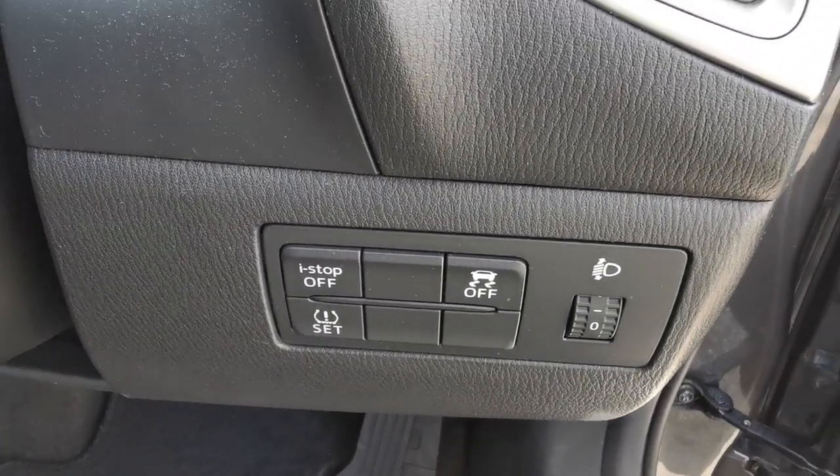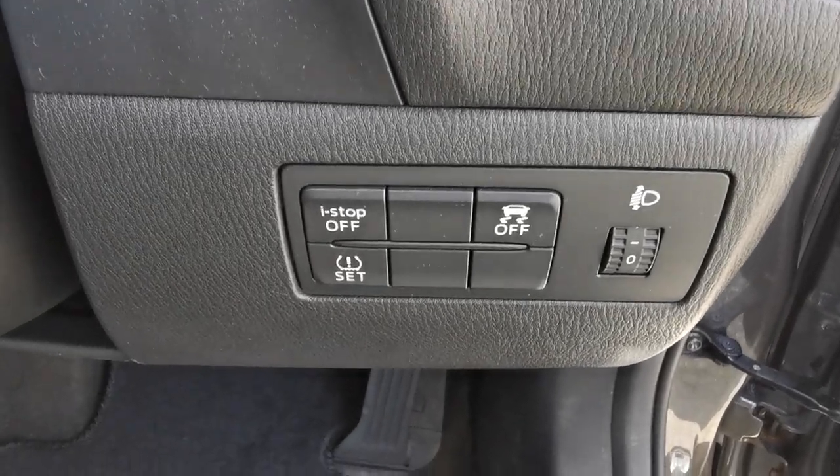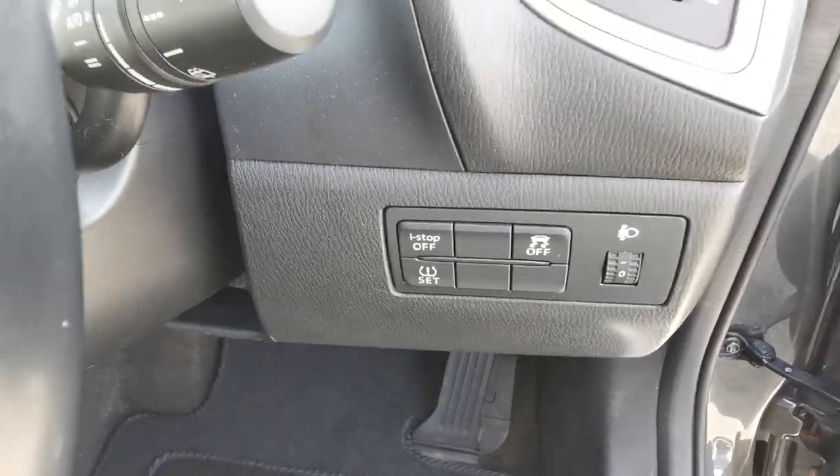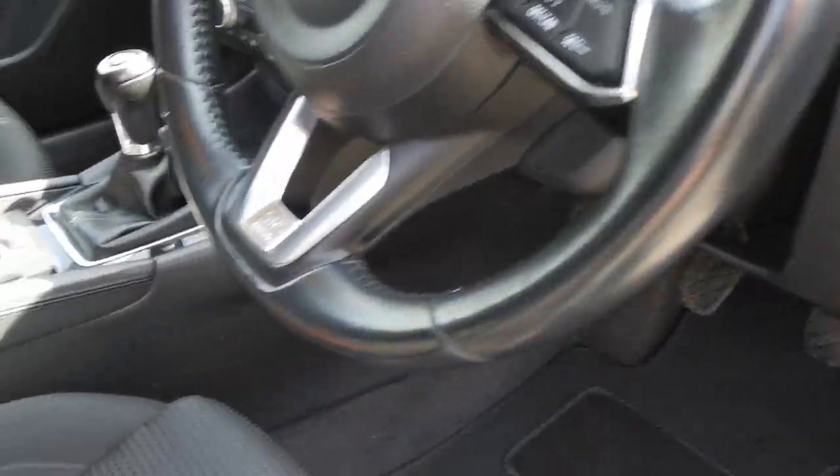On the dashboard you've got controls for the stop-start deactivation switch, you can reset the tyre pressure monitors, and you've also got the traction control which you can turn off.